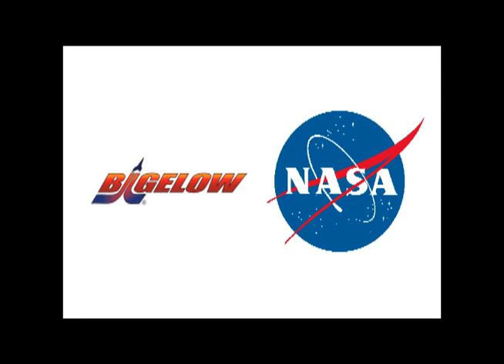Hey, everybody. This is Dan Hewitt with NASA Public Affairs down at the Johnson Space Center. We are here to talk to you today about BEAM. I'm joined in the room by Jason Kruzan, the director of NASA's Advanced Exploration Systems; Lisa Kalk from Bigelow Aerospace; and Kenny Todd, our operations integration manager for the International Space Station program.